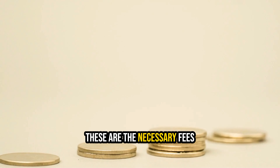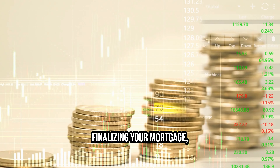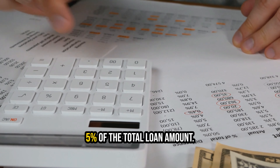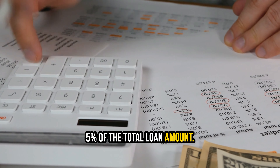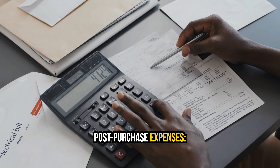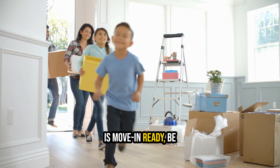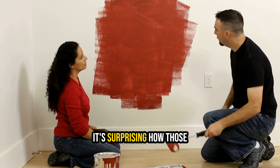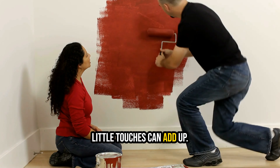Closing costs are the necessary fees that come into play when finalizing your mortgage, typically ranging from 2% to 5% of the total loan amount. Post-purchase expenses: even if your new home is move-in ready, be prepared for unexpected trips to hardware and home furnishing stores. It's surprising how those little touches can add up.